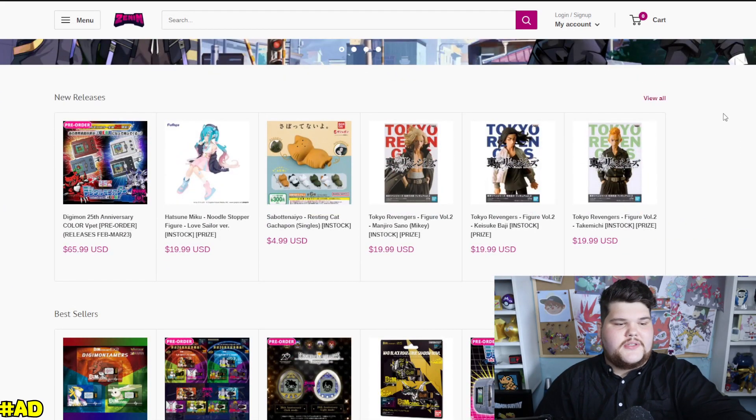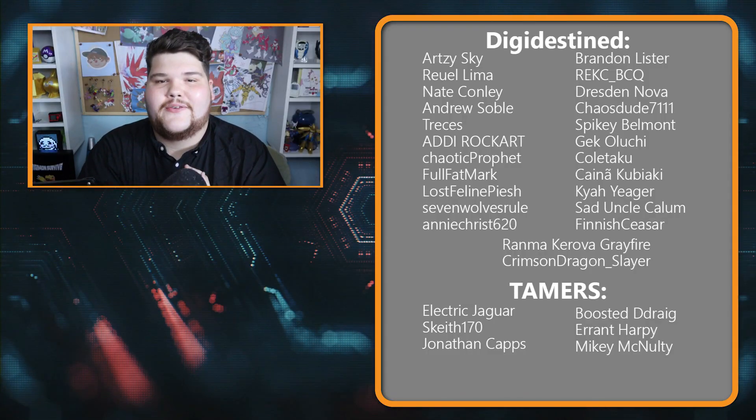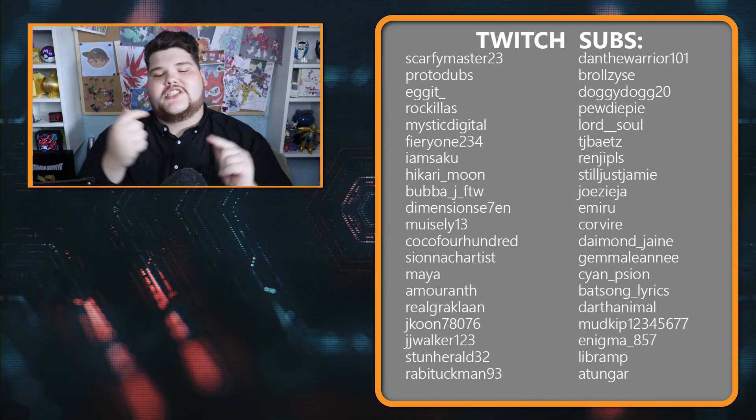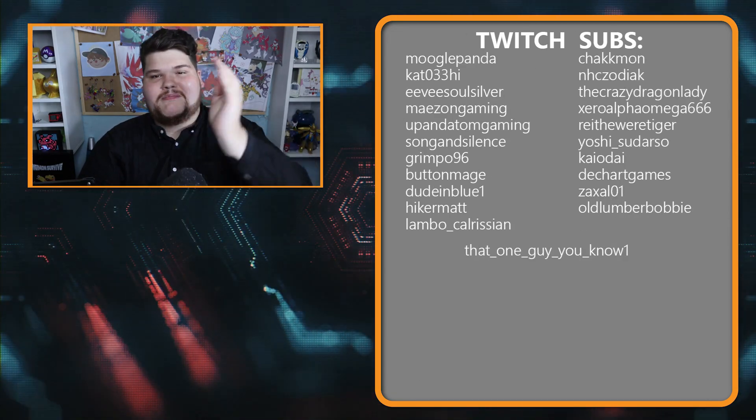Thank you all so much for checking out this little news roundup — it feels like it's been a hot second since we've talked about Digimon news. Huge shoutout to my Sovereign ZDK14, as well as everyone else who supports this channel with their hard-earned money. Thank you so much for watching, check out the video below me, and I will see you next time when we go digital.